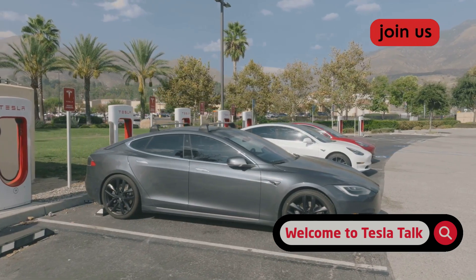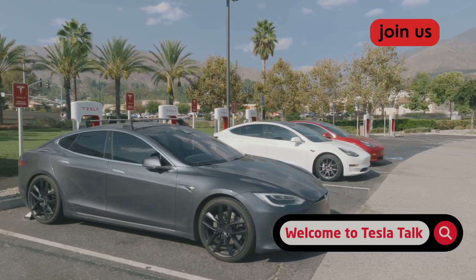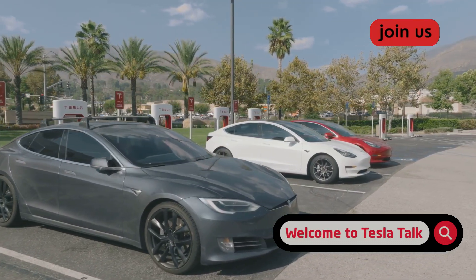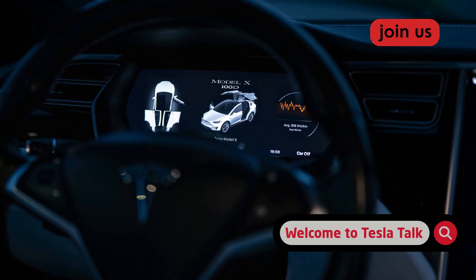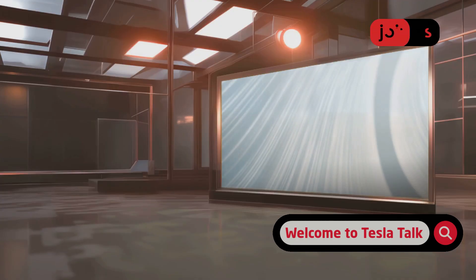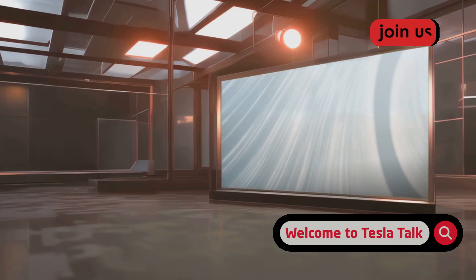I'm breaking down the 2025.32 series updates with real data, actionable advice, and clear signals on what you should actually install. Let's start with what's actually rolling out right now. Stick around because I'll show you exactly how to check your build, when to wait, and when you might regret hitting that install button.